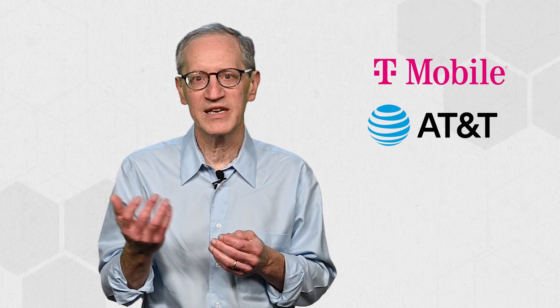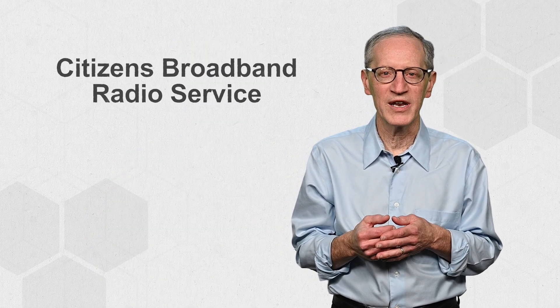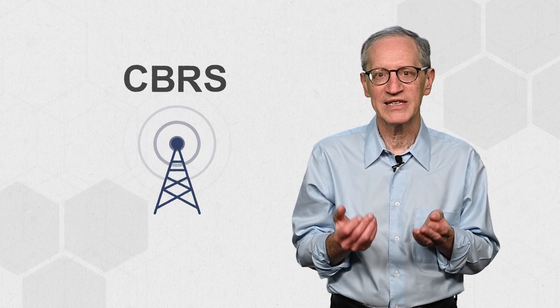In the past, cellular networking was limited to large national carriers like T-Mobile, AT&T, and Verizon because of the high costs for licensing and equipment. But in 2015, the FCC introduced Citizens Broadband Radio Service, or CBRS, which enables organizations to acquire shared radio frequency spectrum easily and freely.